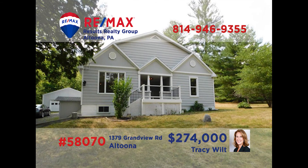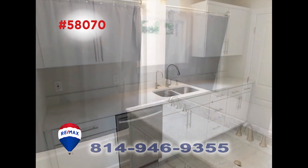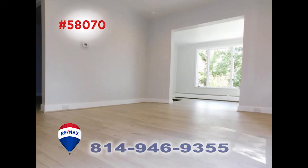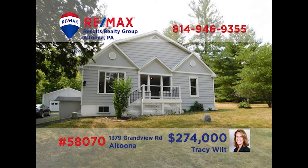Situated on over two acres in Annis Township, this clean and bright home is presented by Tracy Wilt. She can show you the gorgeous bath. Take a look at the brand new kitchen and its wealth of cabinets. The three bedrooms provide plenty of living space as well as storage space. This home is ready and waiting for you to experience its spacious rooms. And there's a nice garage for the mechanic, craftsman, or storage. Call Tracy to see this amazing home in person.